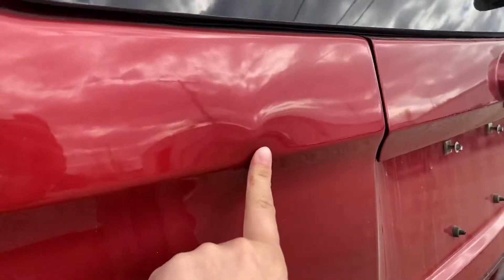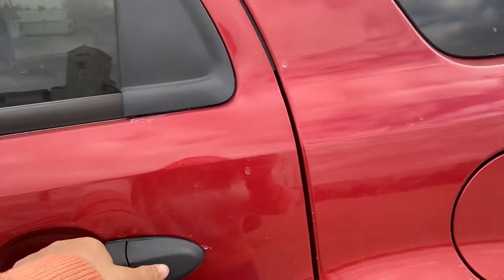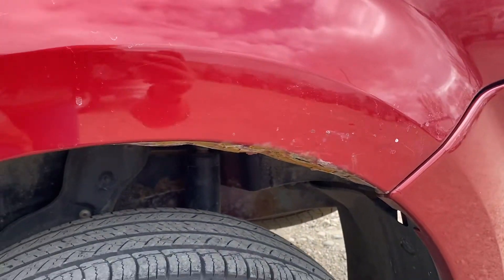A little bit of a dent here on the back lift gate as well — just want to point that out. Again, on this side, just a little bit of rust here as you can see.